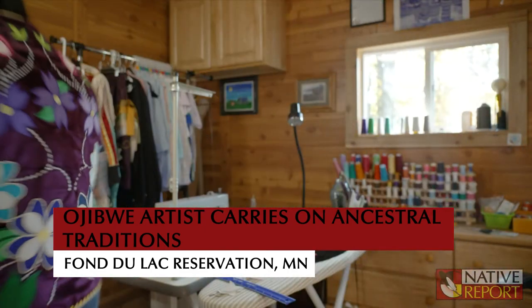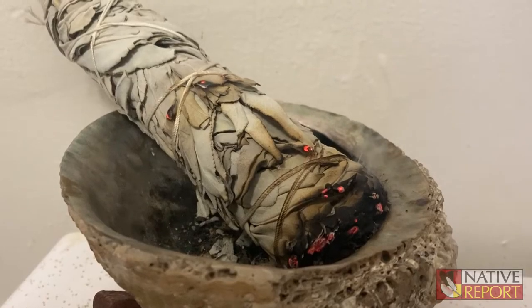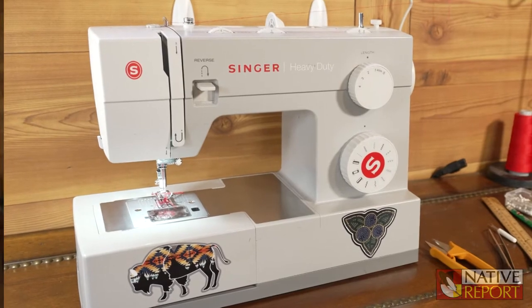Every morning I come out here, I always start my day with offering my tobacco. But I also smudge every day. I smudge my projects, I smudge my machines, myself, before I start.